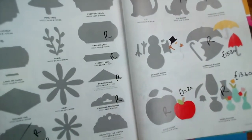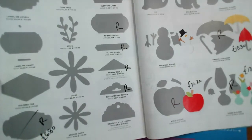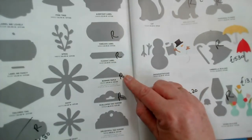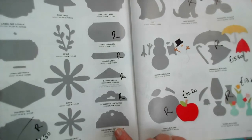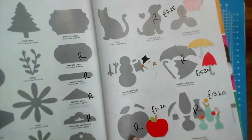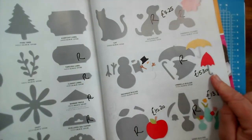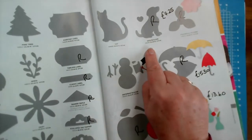On page 166, the Story Label Punch is retiring at £6.80, along with the Timeless Label, the Classic Label, the Triple Banner, and the Scallop Tag Topper — there is another tag topper staying in, just the scallop one retiring. And on page 167, the Apple Punch, the Vase Builder Punch retiring at £13.60, the Umbrella Punch, the Perennial Flower, and the Dog Builder at £4.25 from £17.